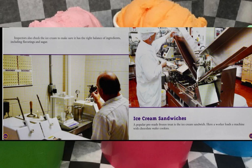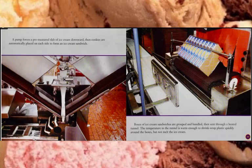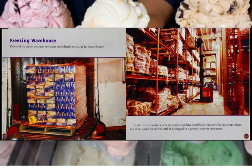A popular pre-made frozen treat is the ice cream sandwich. A worker loads a machine with chocolate wafer cookies. A pump forces a pre-measured dab of ice cream downward, then cookies are automatically placed on each side to form an ice cream sandwich. Boxes of ice cream sandwiches are grouped, bundled, and sent through a heated tunnel. The temperature in the tunnel is warm enough to shrink-wrap plastic quickly around the boxes, but not melt the ice cream.